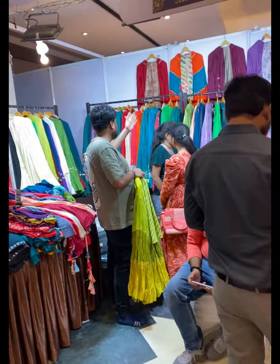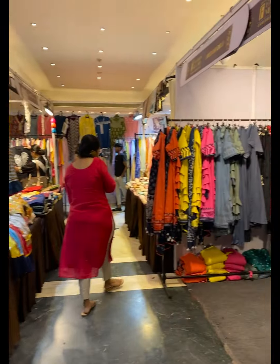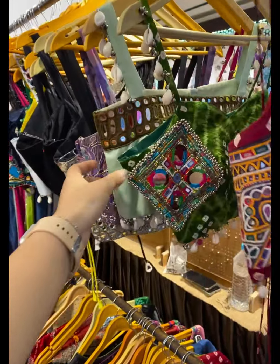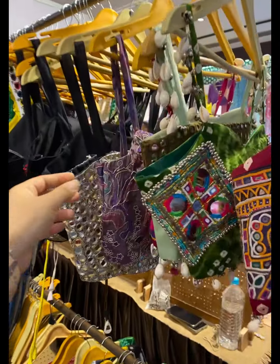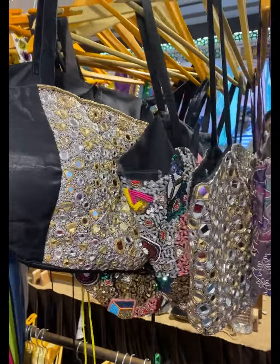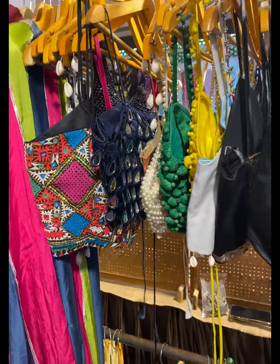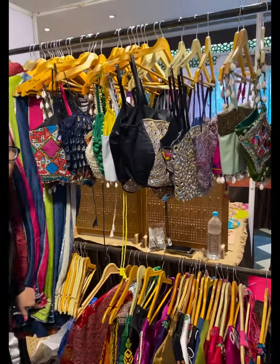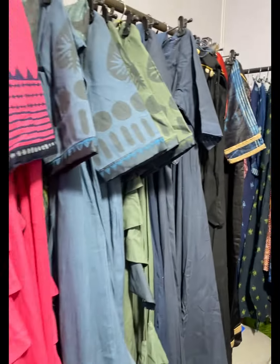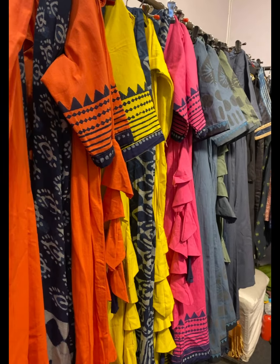We have more options in the Navratri collection in cottons. The range is around two to five thousand, with cotton pairs and then seven thousand a pair.